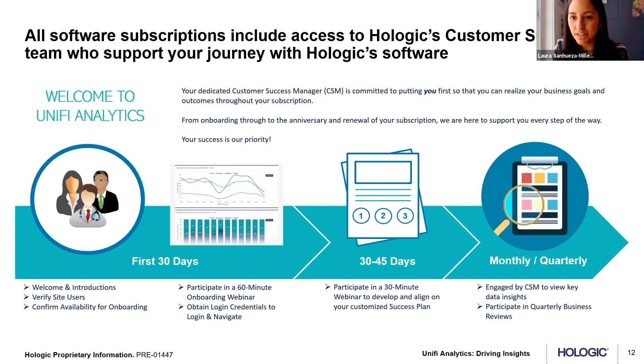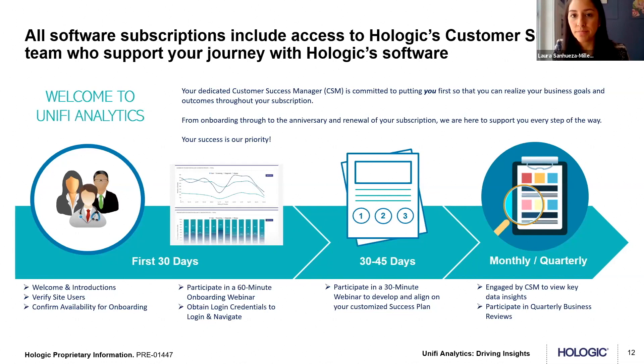Regarding the question of what heads-up is needed to schedule a Unify Analytics demo for a customer: if you're interested in seeing a demo with your own data, reach out to your account executive, your women's health specialist, or to Laura and myself using our emails here. We're happy to work with you, find the right time, and run you through a demo based on your data — showing what's going on from a repeat reject rate and efficiency standpoint and how Unify Analytics could be beneficial for your site.